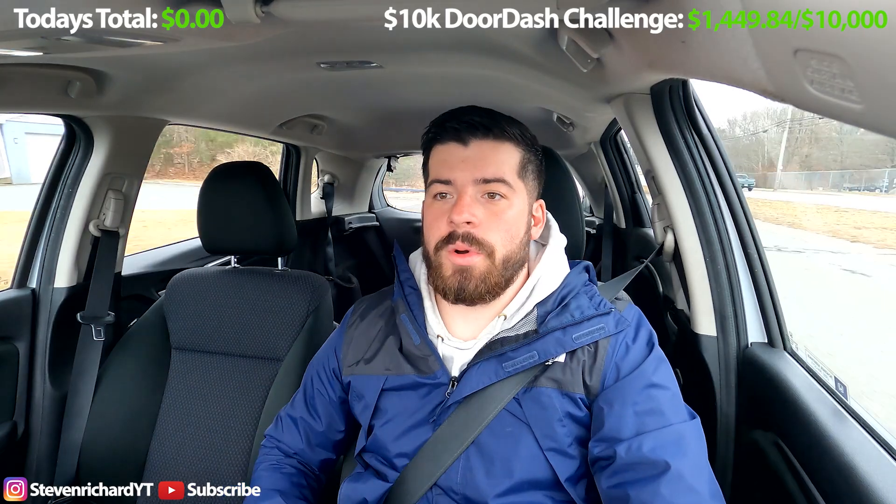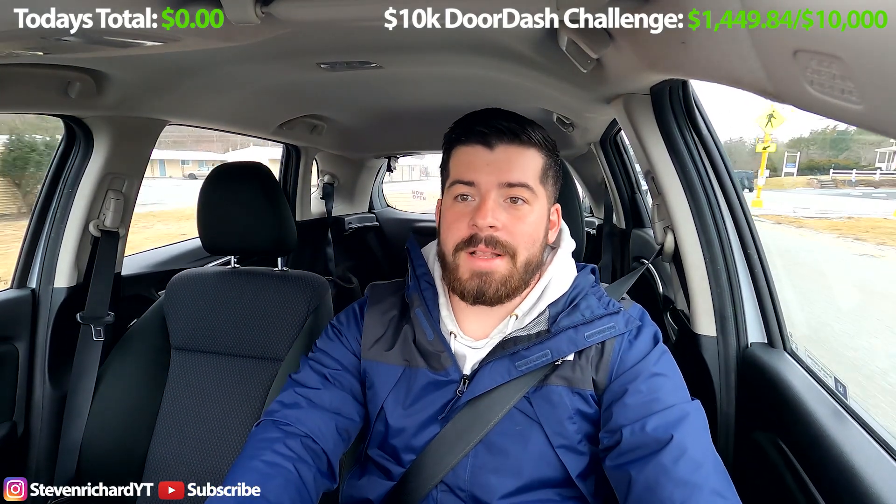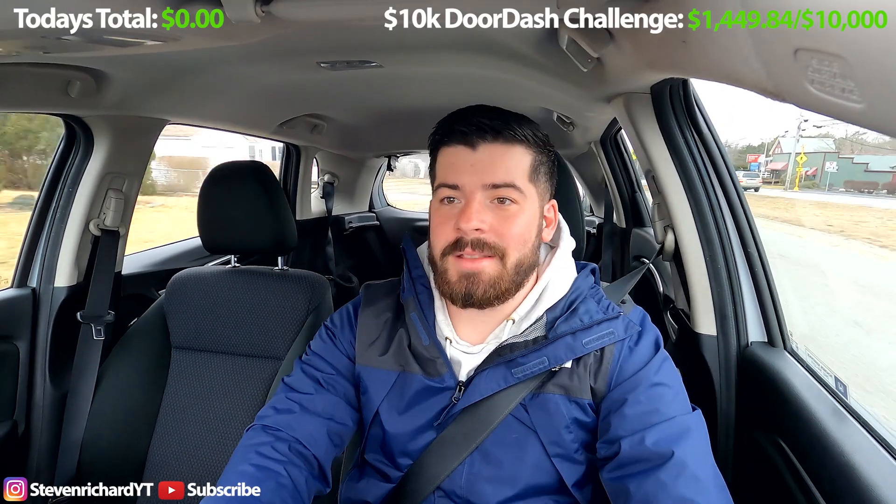We just got our first order. It looks like a pretty good one. It's for Walgreens right down the street and it's showing $10.75 for about three miles, keeping me within my little range. So that's awesome. Hopefully this is a quick order with no back-and-forth texting with the customer, and we can start off with a quick $11 to start the shift.